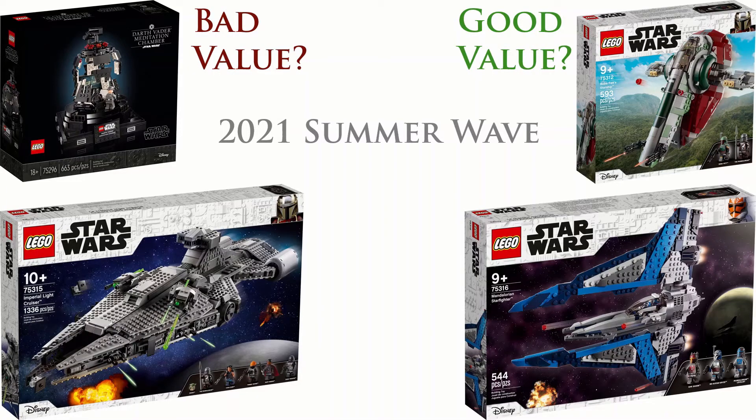Hello and welcome to my video on which one of the summer sets is the best value. I'll look through all the summer sets, give my opinion on their value and a bit about each set. If you enjoy this video please subscribe because I'll be doing more like this in the future.